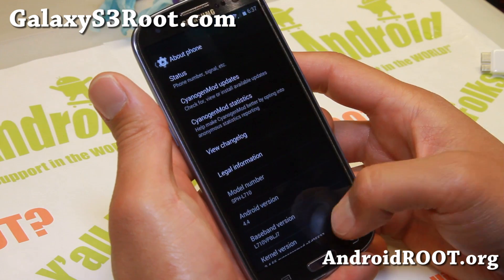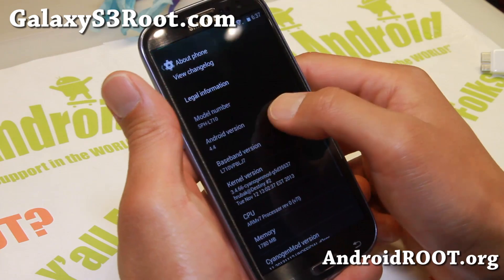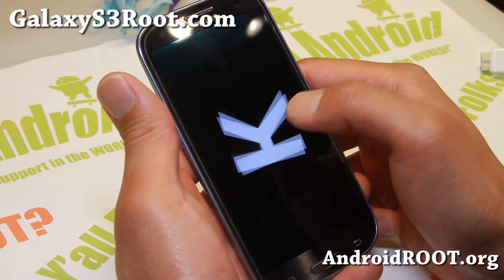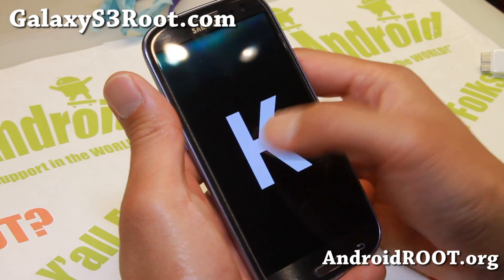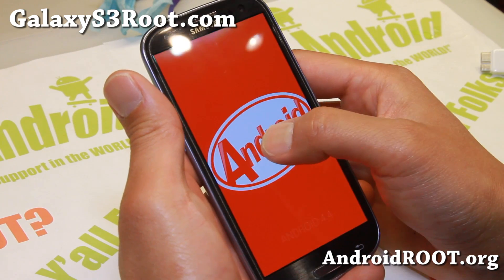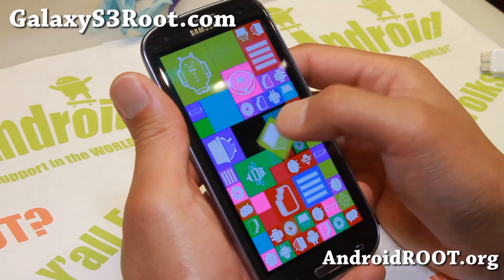This is still a custom ROM, not an official release of course. And you can go ahead and go to Android version 4.4 here and you'll be able to see the latest Android 4.4 KitKat Easter eggs — there we go — which makes it super official.